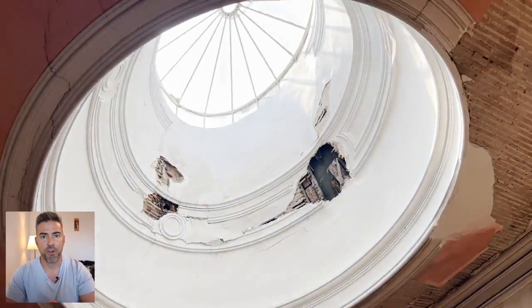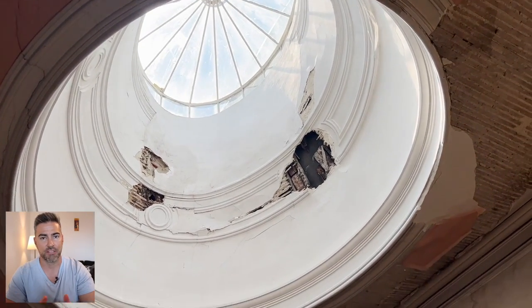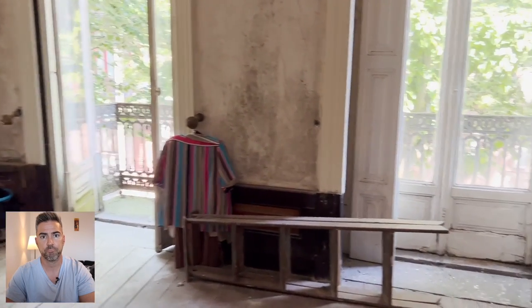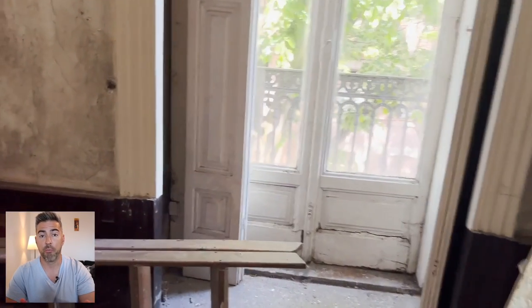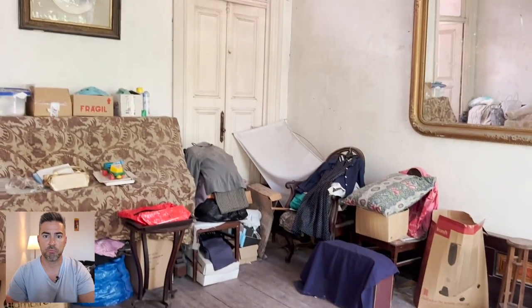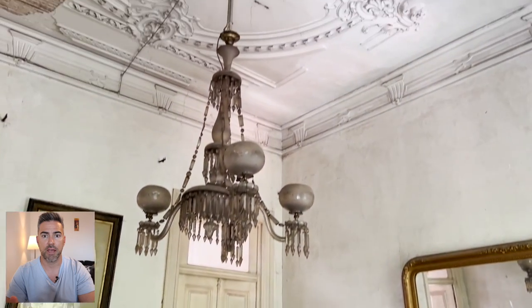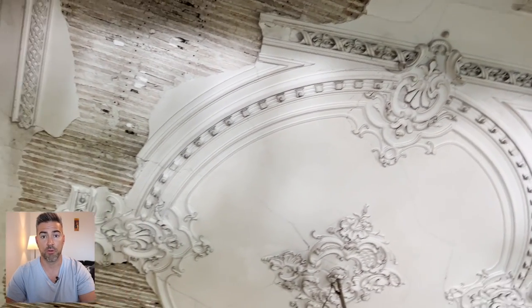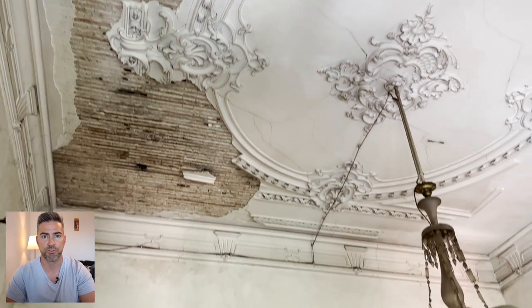We also have the dome here to let in light. And as you can see, there was definitely some water damage that took place there. Now here are the two small balconies facing the front, and then quite a large living space. And again, the sculpted ceilings — it's going to be pricey to get those molds fixed.